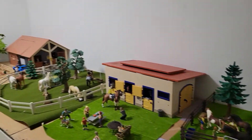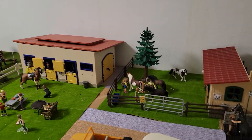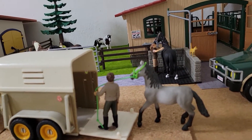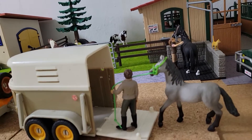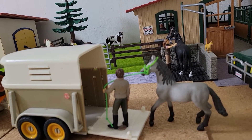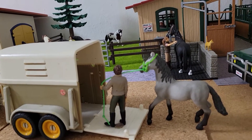Here's an overview of the farm. We'll start here with Jack, who is loading our yearling Rian into the trailer. He's an Irish sport horse and he is going off to the vet school to be gelded today.